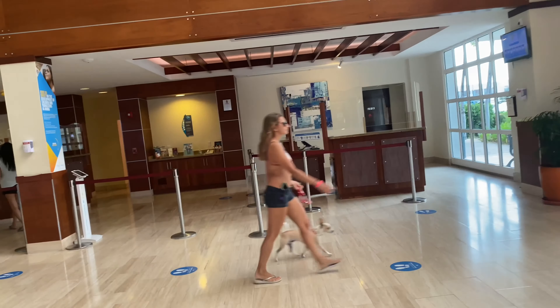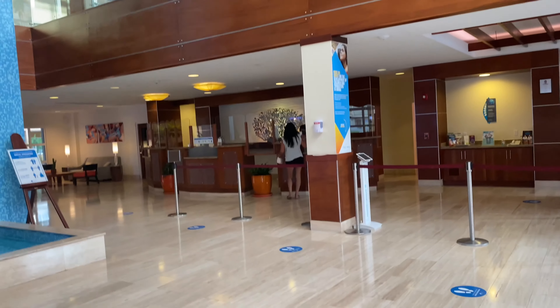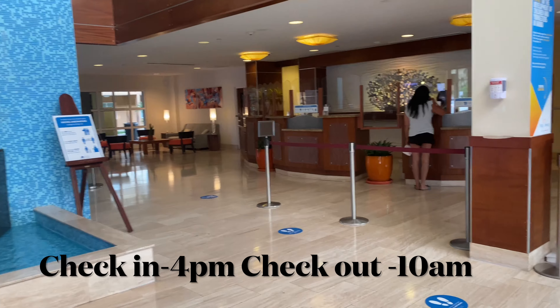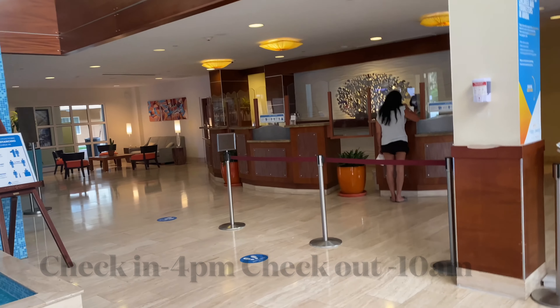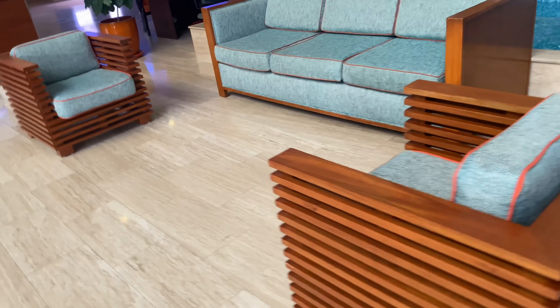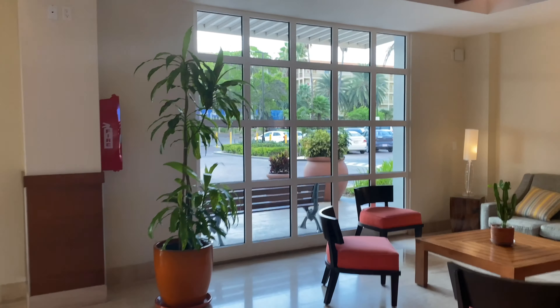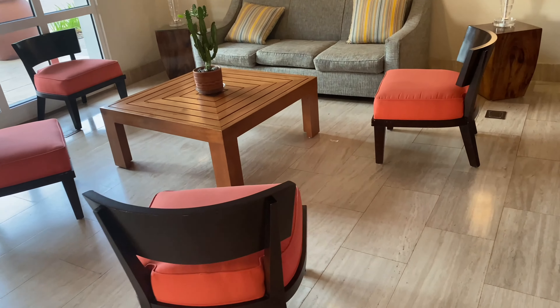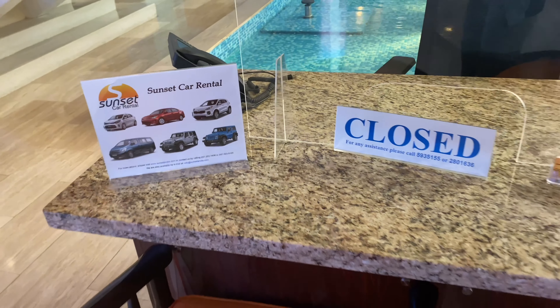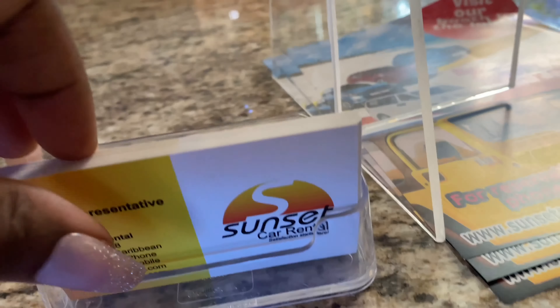Right here is the check-in/check-out section. You check in at 4 p.m. and check out at 10 a.m. The process was very smooth. You can print a card just in case you want to contact them beforehand — here is their information.